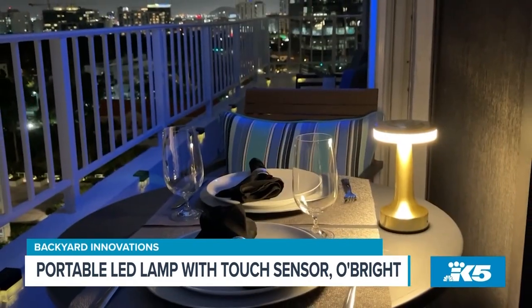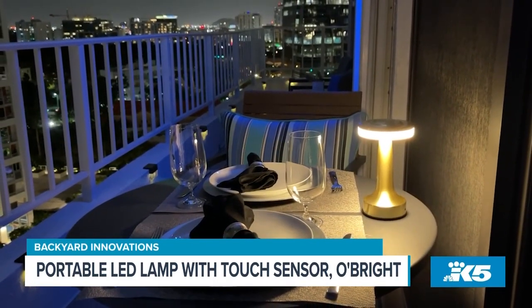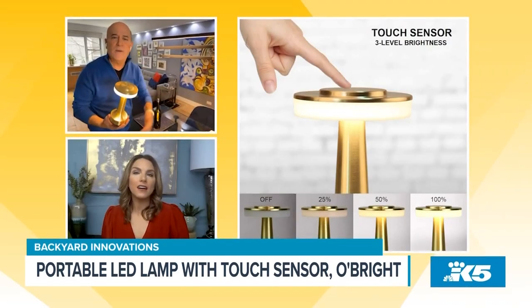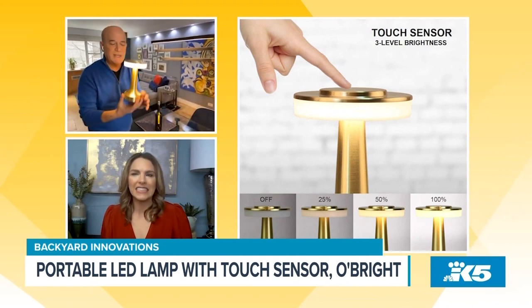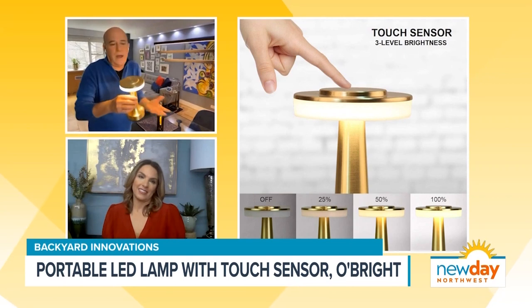These things used to be at restaurants everywhere. I'd go to a restaurant, flip it over, take a picture of the bottom saying, 'I've got to get one of these.' Then I'd look it up and they were like $160 to $170. Now they're down to under $30.